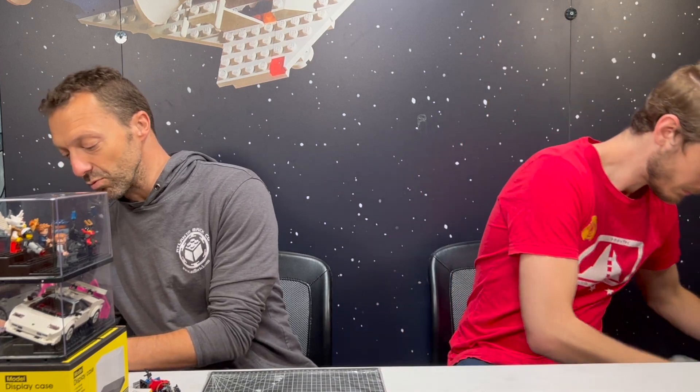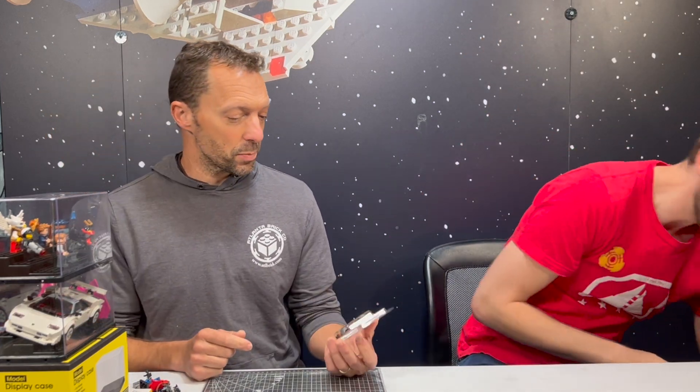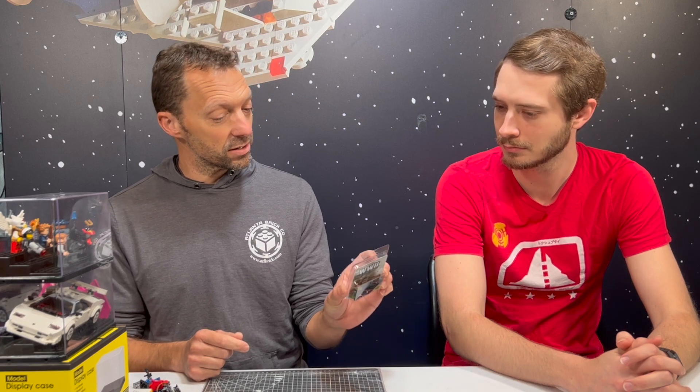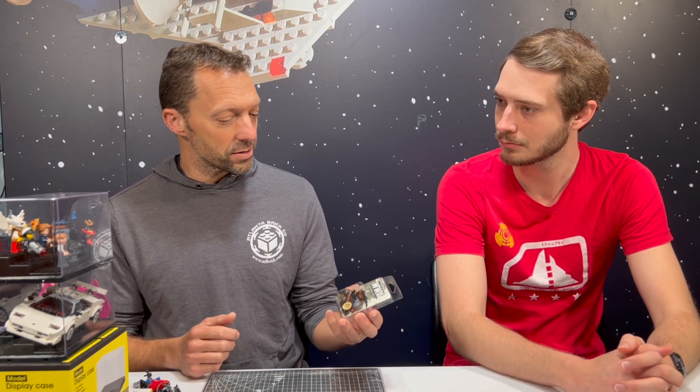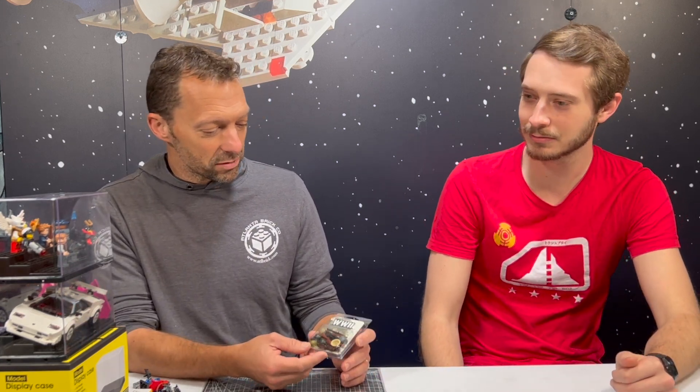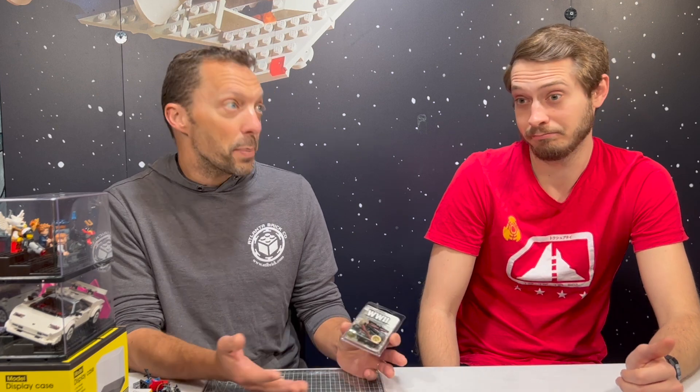One of the original accessories companies is Brick Arms. They were one of the first and one of the more successful ones, still originally owned by the original owner. Made in the USA — I believe he has the molding machines at his place. A lot of these companies have struggled with foreign countries knocking off their products because they're just small companies. Like us, we're just locally owned and operated — can't really afford a whole team of lawyers.